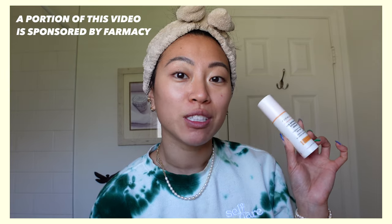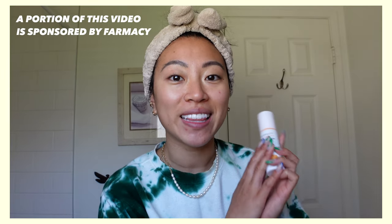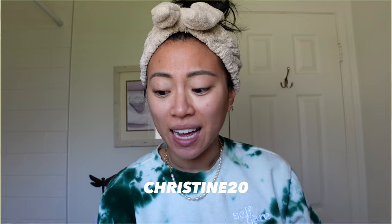Before we get started, a portion of this video is sponsored by Farmacy — a brand I've used and loved for years. I have a discount code, Christine20, that I'll link here. This is a new launch I've been testing for the last week, and I'll pop a little TikTok of my skin progress to show how much it's changed in seven days since I started using this — the Farmacy 10% Waterless Vitamin C Serum. It helps brighten and target dark spots, especially if you suffer from hyperpigmentation like I do.